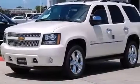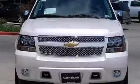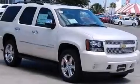Also included are latch ready child seat anchors, an unattended headlight warning chime, adjustable driver pedals, and 10 perfectly positioned speakers producing great sound quality throughout the cabin.